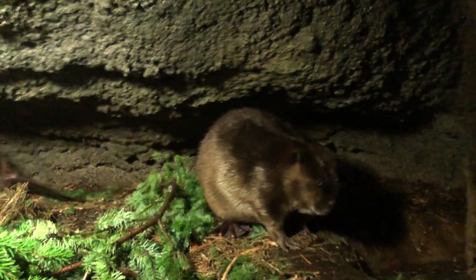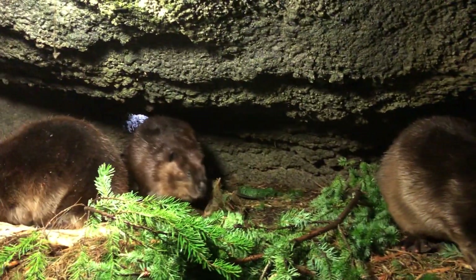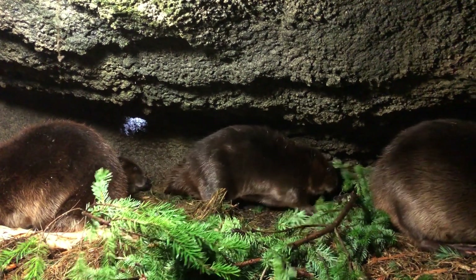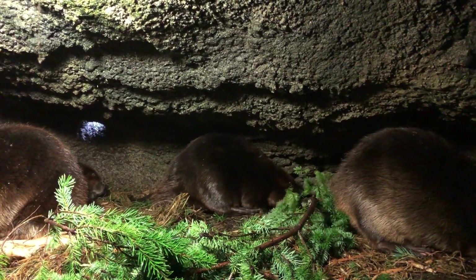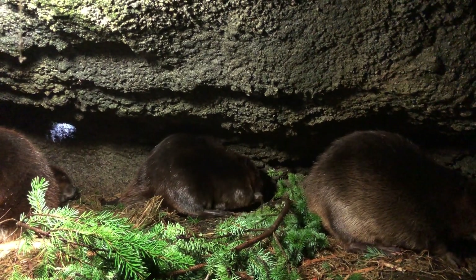The colony is usually made up of a breeding pair, the kits of the year, and the kits of the previous year or two years. Beavers prefer riparian habitats such as freshwater ponds, lakes, rivers, and marshes.